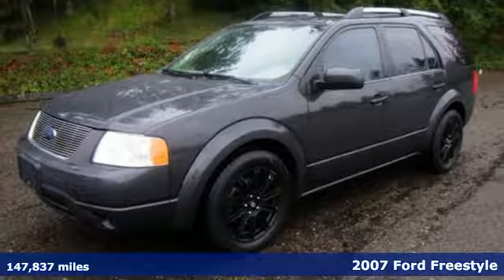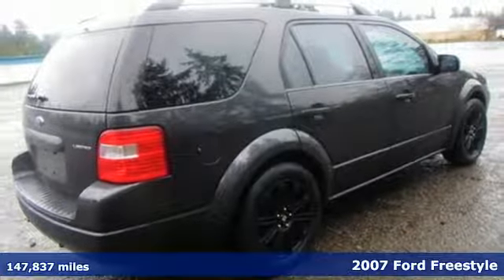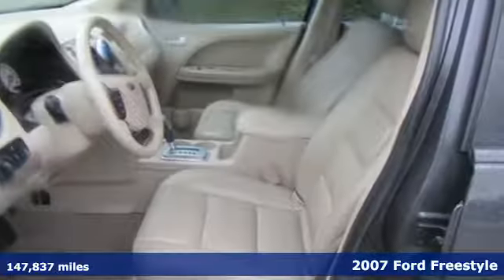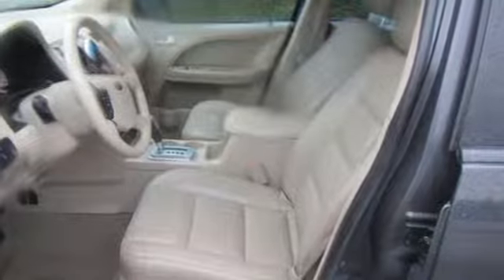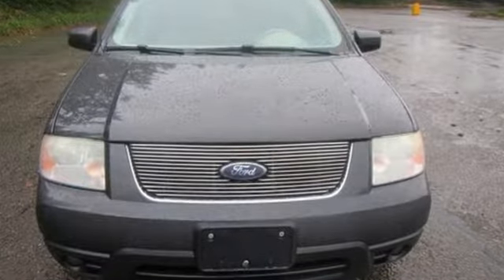It's a 2007 Ford Freestyle. Standard features include one-touch power windows, a roof luggage rack, exterior entry lighting, reclining rear seat, four-wheel anti-lock brakes, and a premium audio system with steering wheel controls.